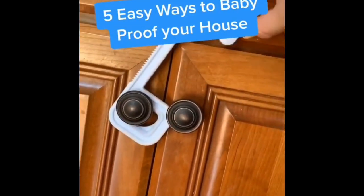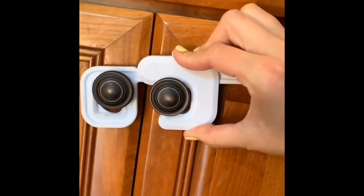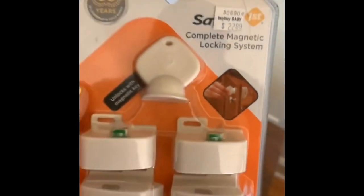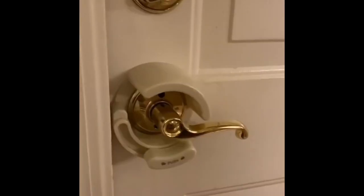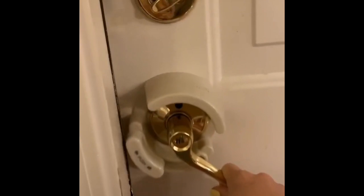Five easy ways to baby proof your house: I love this little cabinet lock — you unscrew your knob, put it through, and screw the knob back on without damaging your cabinets. You can also go with magnet locking devices — install the magnet on the back side of the cabinet and it comes with a key to unlock. I like this one for door lever handles because my daughter figured out how to open the door but can't push and slide this.